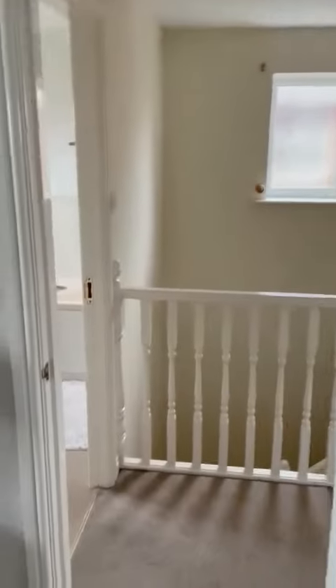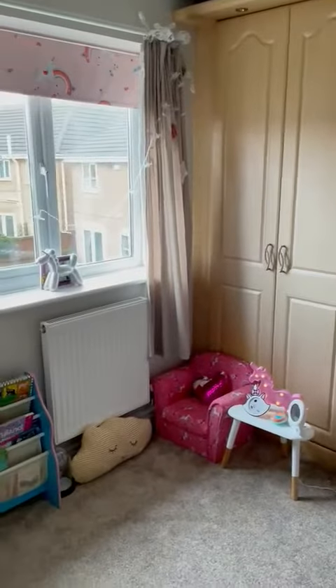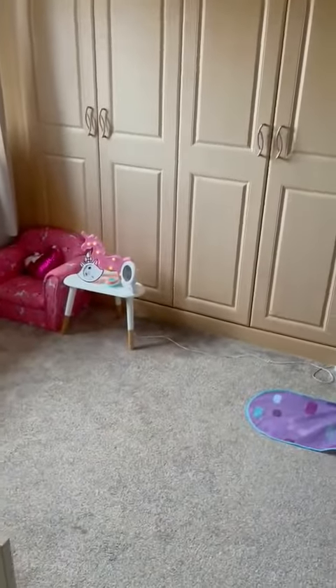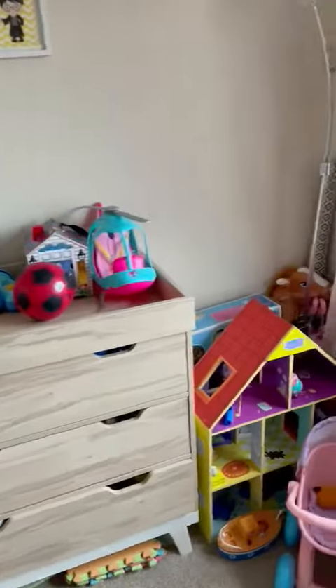Through to bedroom two with built-in wardrobes and a nice size — it would be a double bedroom; they've got it set up for a little girl. I think you'd fit a queen in, to be honest, though they've got big furniture. You would definitely be able to fit a single bed and such in there.